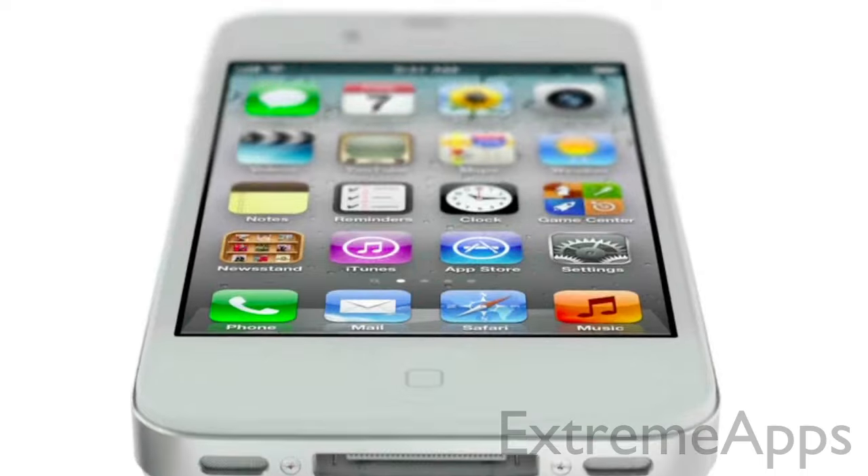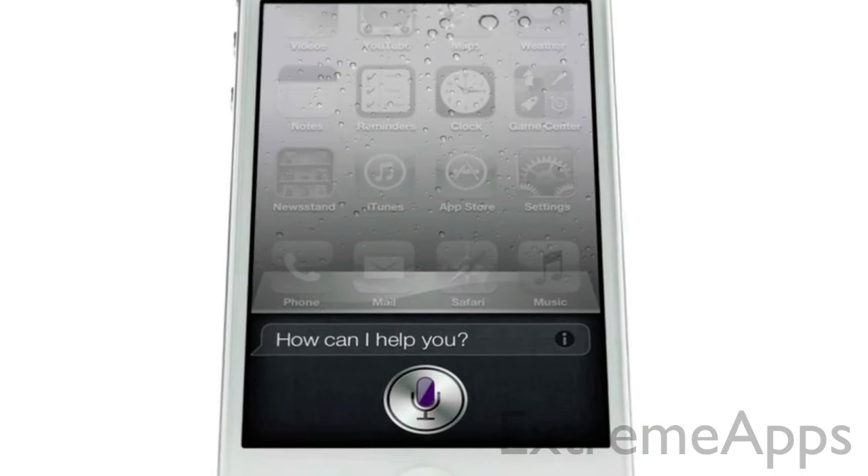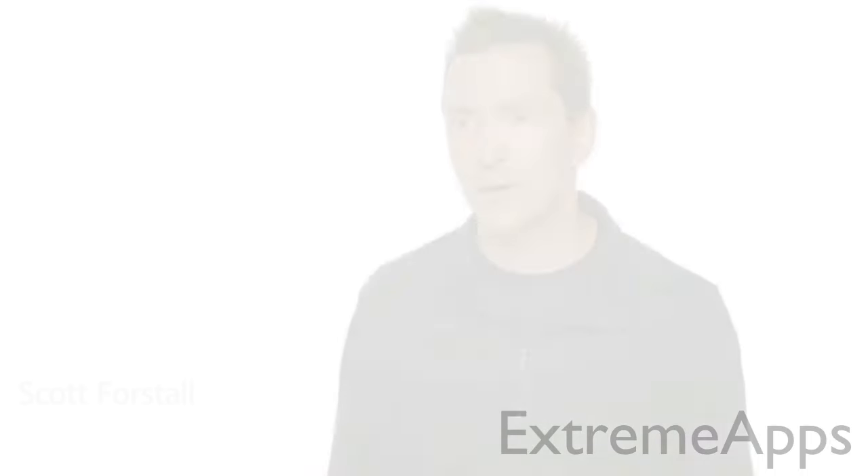And now, we're introducing Siri. "How can I help you?" Siri is a whole new way of interacting with your iPhone, using just your voice.